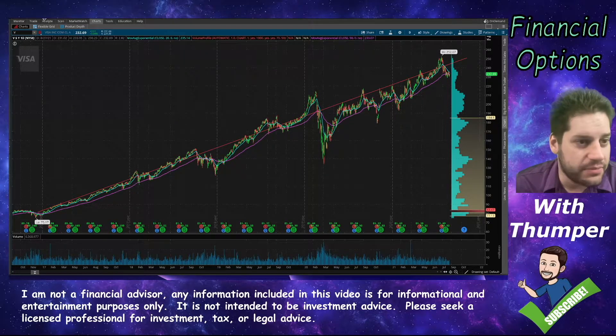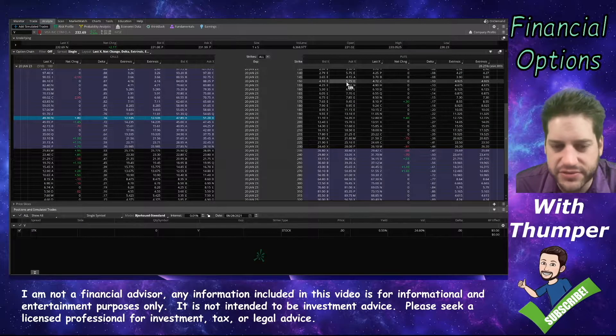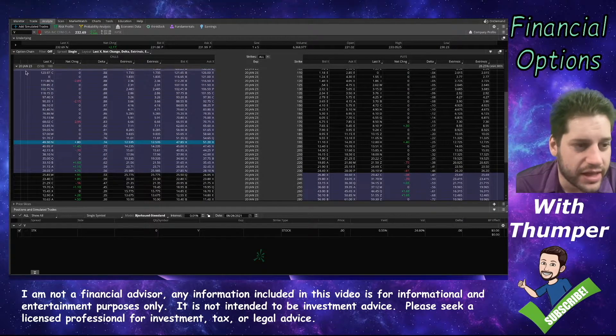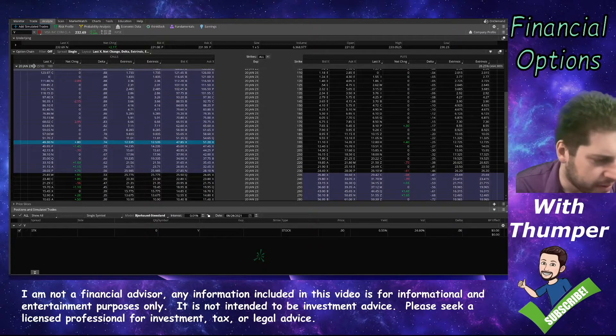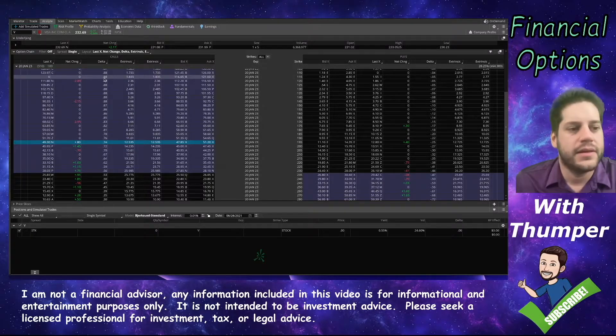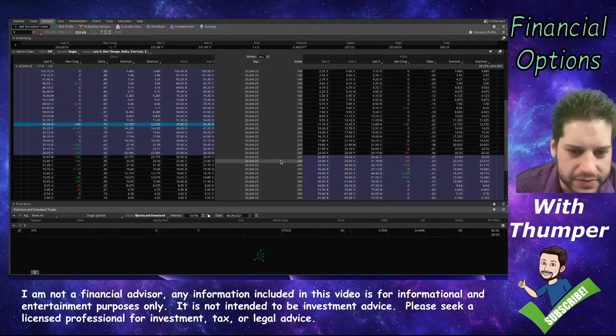So I'm going to be doing a zebra on it, and for those of you that don't know what that is, it's when you use a couple of options to create a synthetic long position. In this case, I'm going to put it out to 2023. You can do this at 45 days out and it'll take significantly less capital to put on, but I'm just going to put it on, set a profit taker, let it sit, and whenever it gets filled, it gets filled.